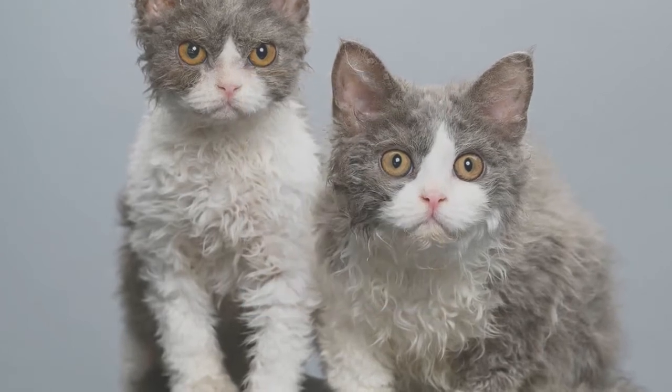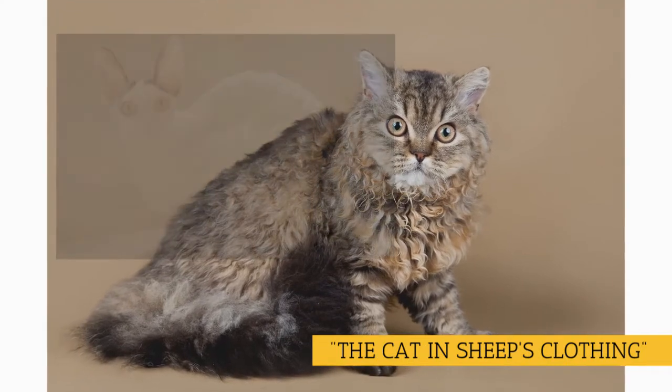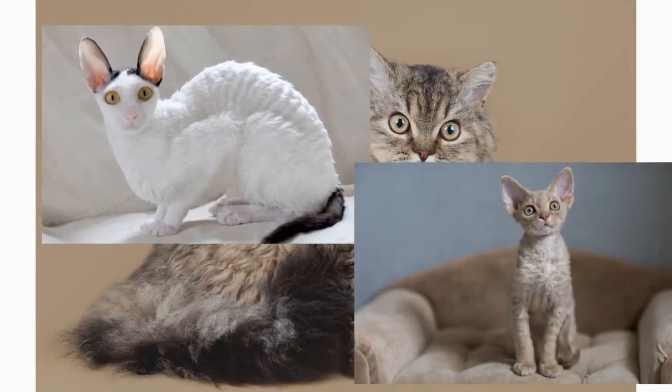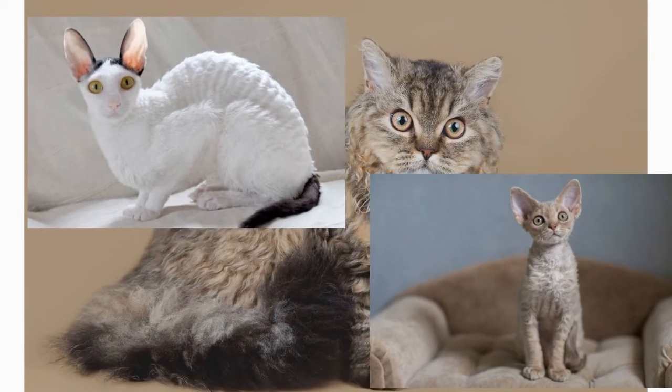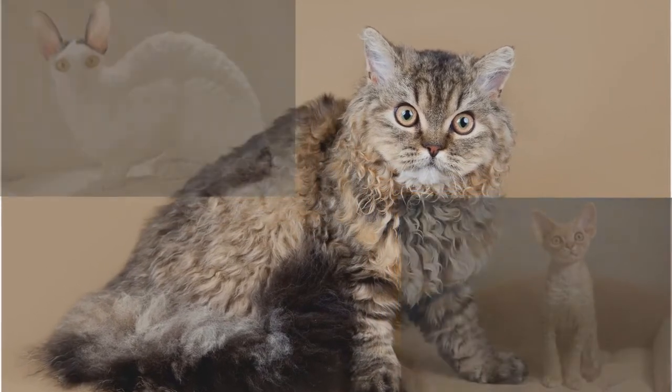With a thick coat of woolly-looking curls, the Selkirk is sometimes nicknamed the cat in sheep's clothing. Like his curly-coated cousins the Cornish and Devon Rexes, the Selkirk is the result of a natural genetic mutation, but he has a very different look, thanks to his dense coat and heavyset body.